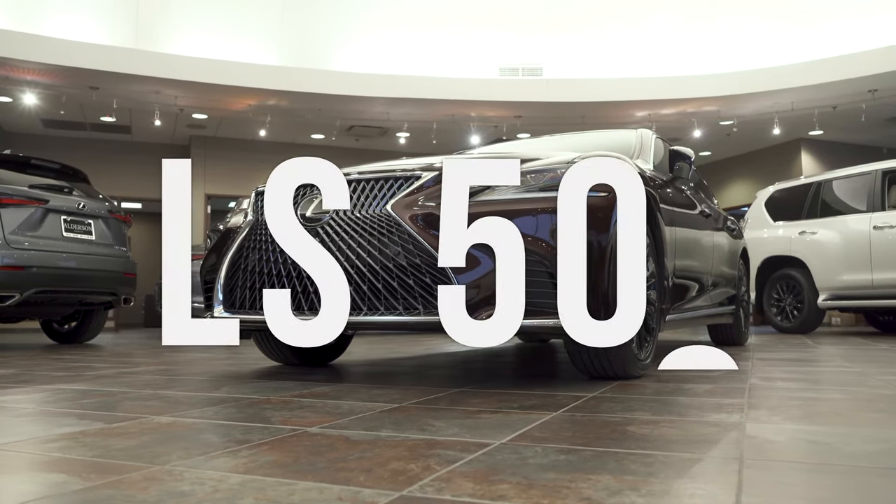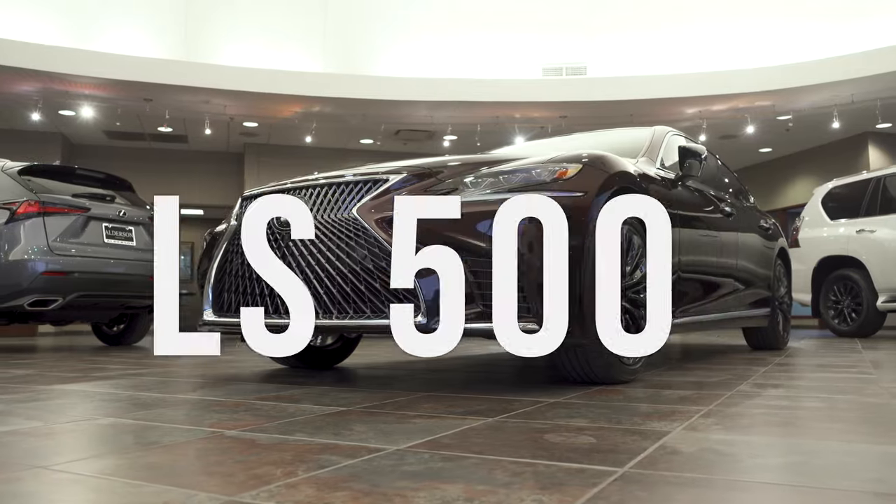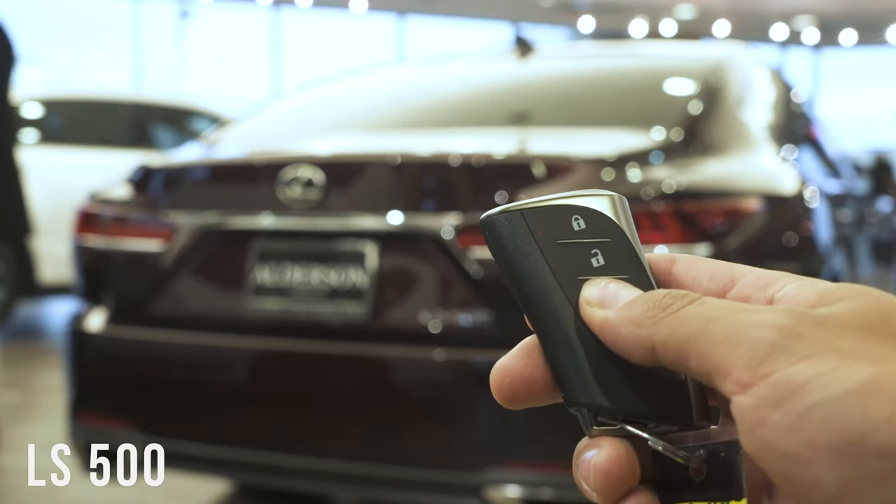Hello everyone, I'm Ryan Jema with Alderson Lexus in Lubbock, Texas. Today I'd like to show you the Inspiration Series LS 500. It's an exclusive limited production series from Lexus.